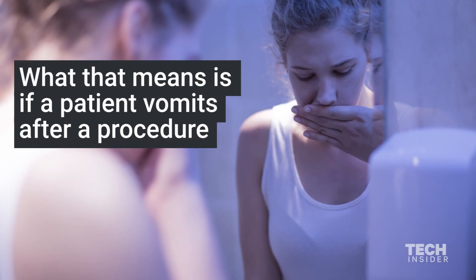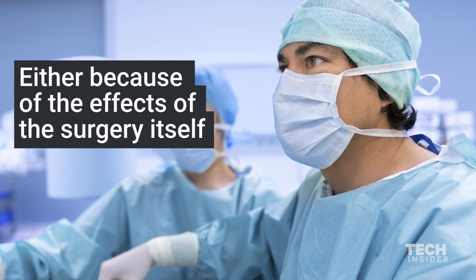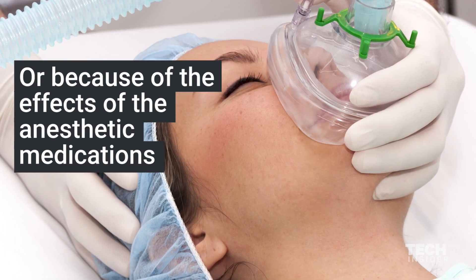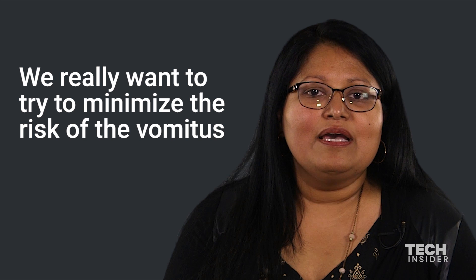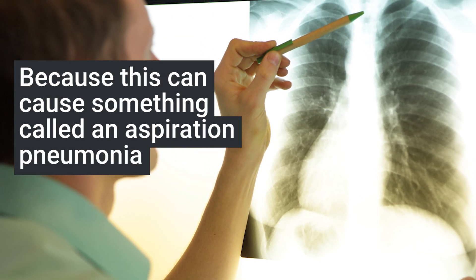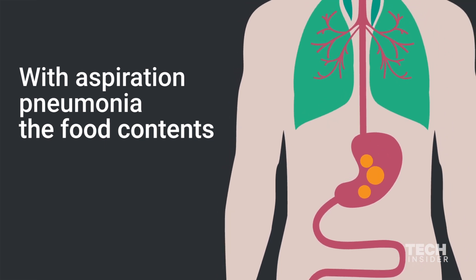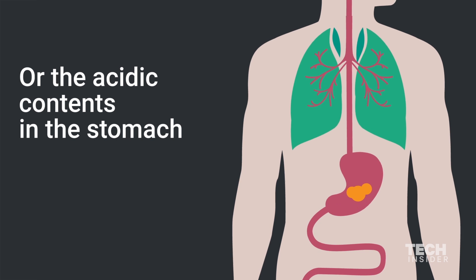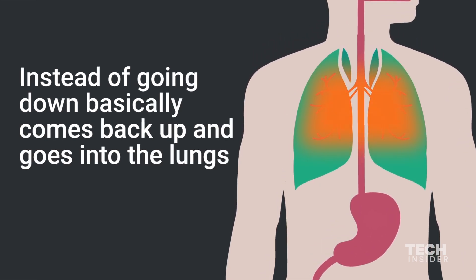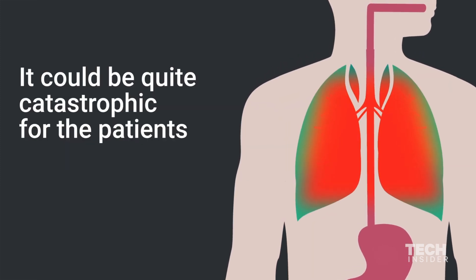What that means is if a patient vomits after a procedure, either because of the effects of the surgery itself or because of the effects of the anesthetic medications, we really want to try and minimize the risk of the vomitus, because this can cause something called aspiration pneumonia. With aspiration pneumonia, the food contents or the acidic contents in the stomach, instead of going down, basically come back up and go into the lungs, and it could be quite catastrophic for the patient.